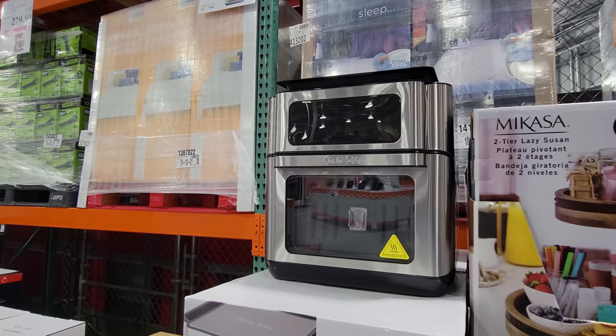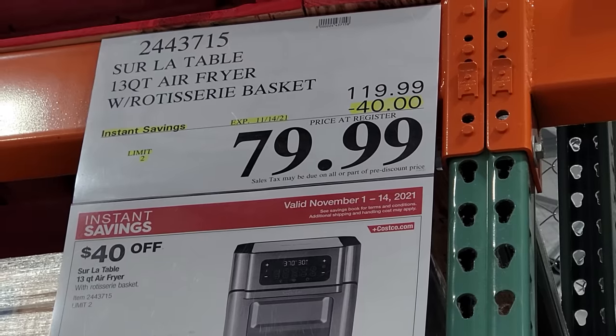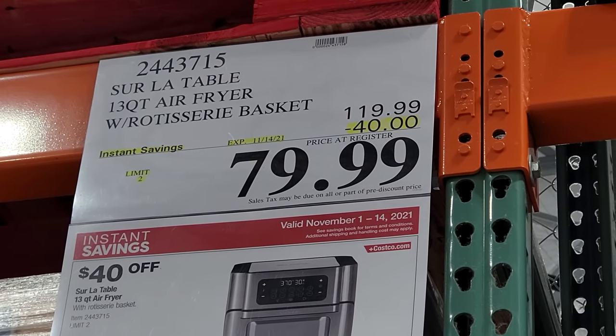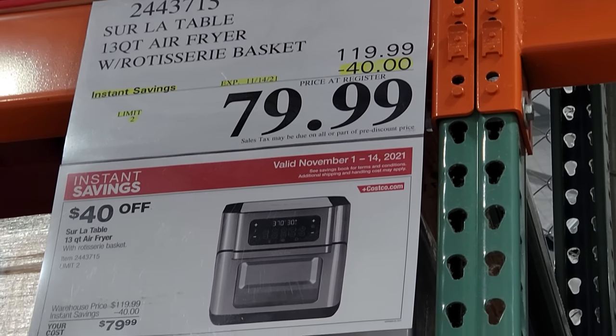Next we have the Sur La Table air fryer. This is part of the Black Friday deals here at Costco, also ending on the 14th — $40 off, from $120 down to $80.